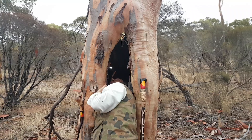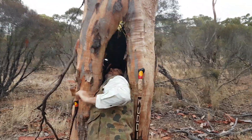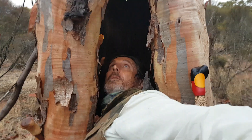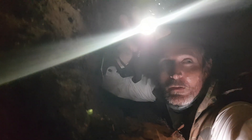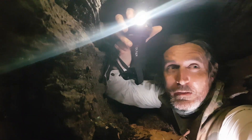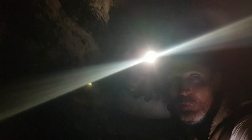Oh, far out — it goes forever! Grant, bring the camera mate, look at that! It literally goes more or less to the top of the tree. All hollow all the way up. I can't see any bats but I can guarantee they'd be up there right at the top.